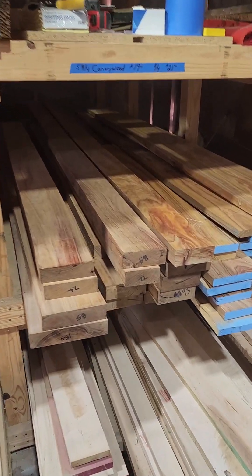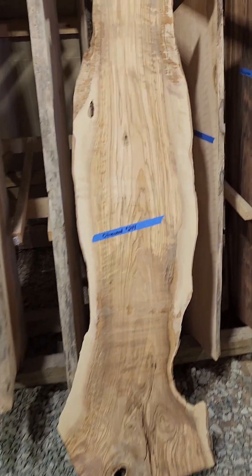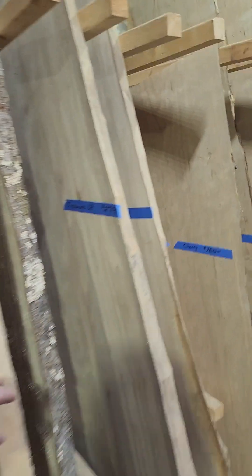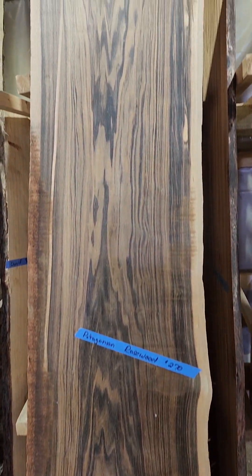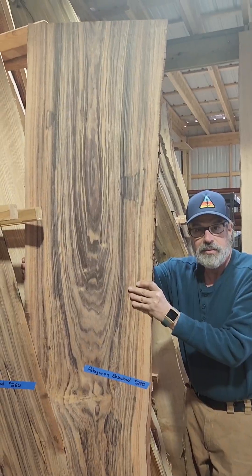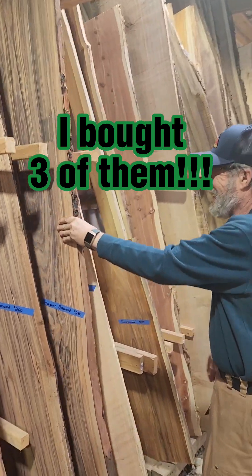A lot of times they say 'is this wood hard?' Any exotic is going to be pretty much harder than our domestics. Now we have a whole bunch of amazing slabs - maple, sycamore, cherry. Look at this Patagonian rosewood - are you joking? This one's one of my favorites with that pattern grain on it. Oh wow, that is gorgeous. I'm going to have to buy one of those - 100%, leaving with one today.